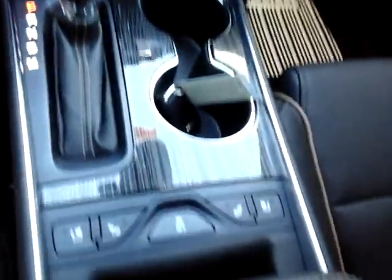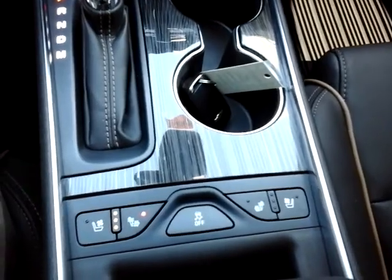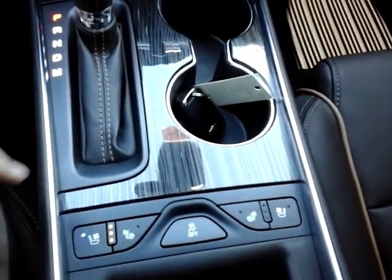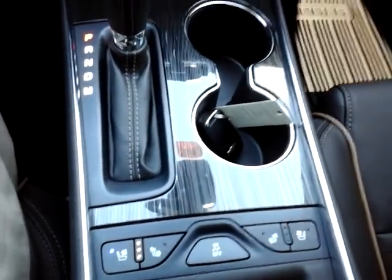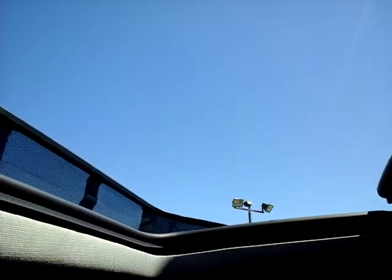As mentioned, you do have heated and cooled seats for both driver and passenger — we'll turn the cool on since it's warm today. Up above, there's a power sliding moonroof, which is an excellent luxury feature.